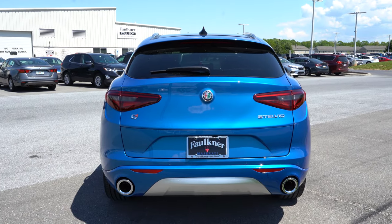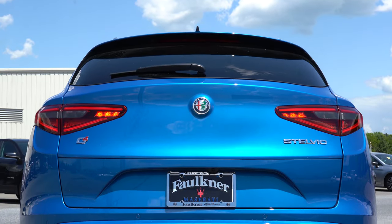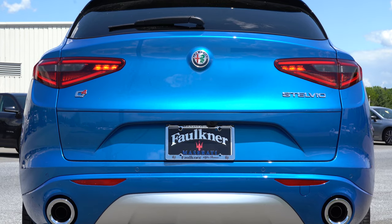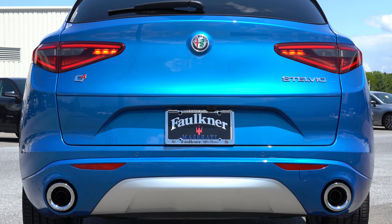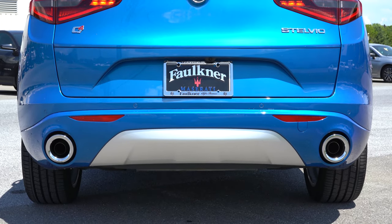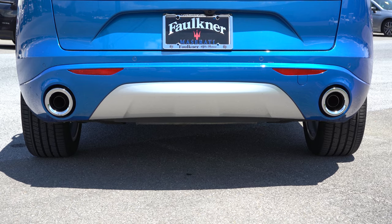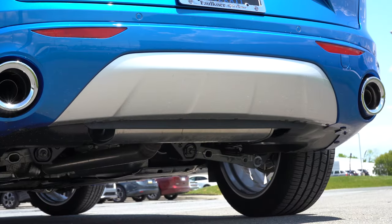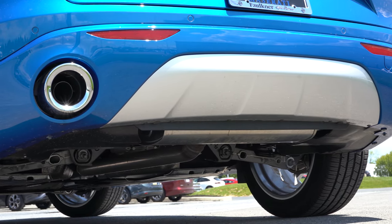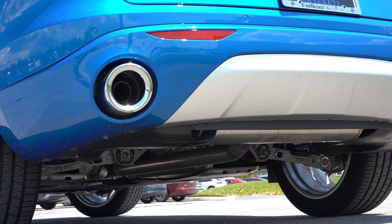Now to the back end, which may be my favorite part. At the top there is a gloss black shark fin antenna, just below that a rear spoiler with an integrated brake light, then the rear window wiper, and LED tail lights come standard. The Q4 badging indicates all-wheel drive, and you also have the Stelvio badge. But my very favorite part is the exposed exhaust outlets — not only exposed but integrated into the rear bumper with a massive chrome finish. Here is that exhaust clip.